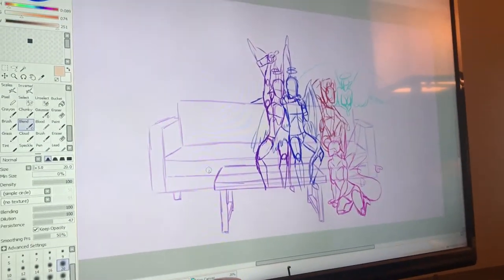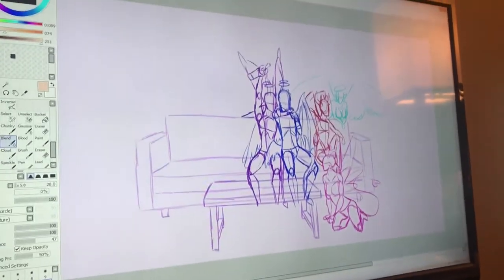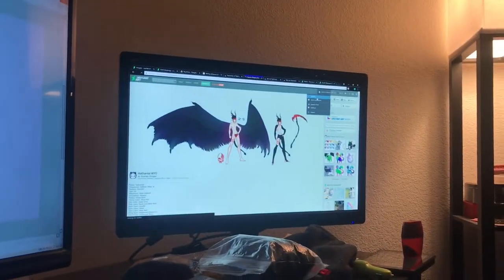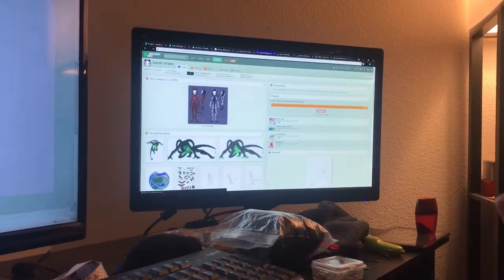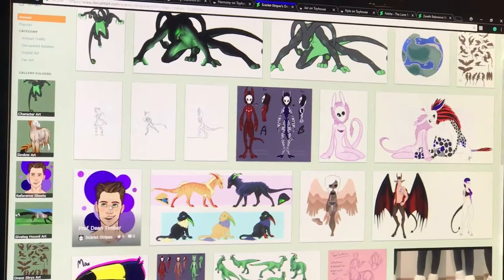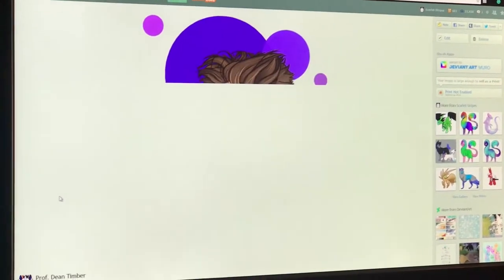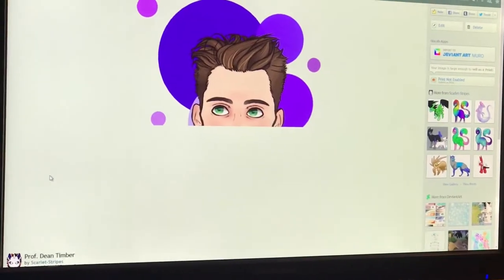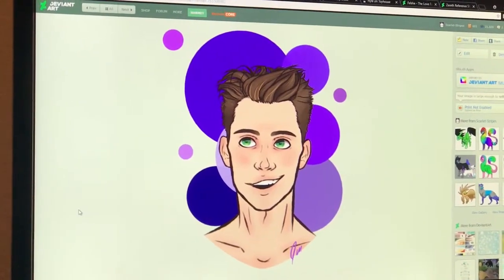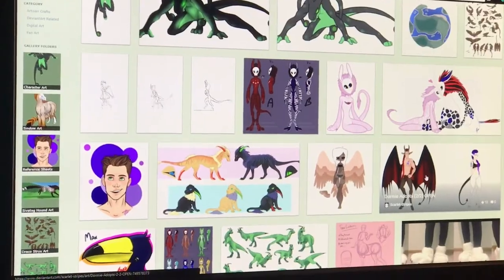We're gonna have to check this out when it's done because it's gonna look pretty sweet. Show us a couple other things that you've already finished. Let's take a look. We'll go with human first. This is Dean Timber — he's for the Xyrem Expedition. Now let's go back; these ones down here are actually Dormies. Let's take a look at them.